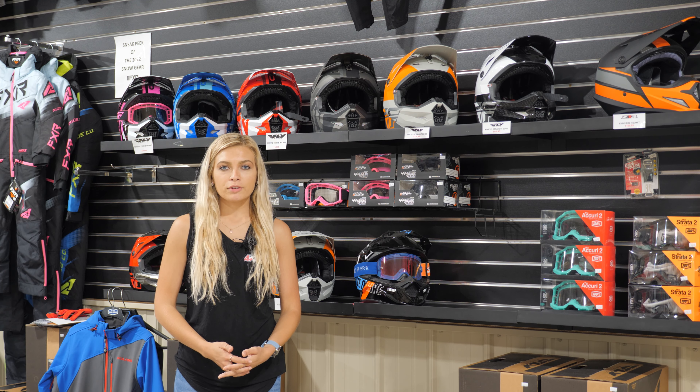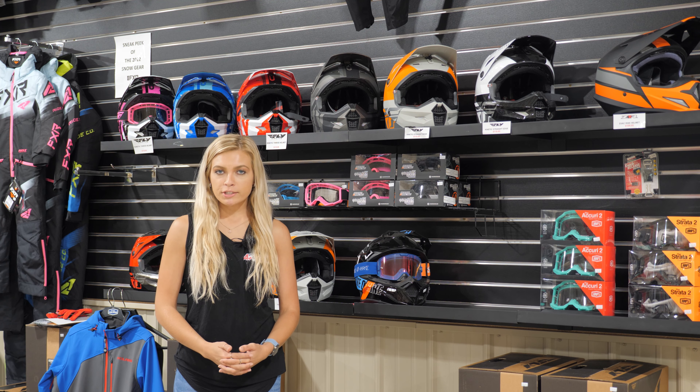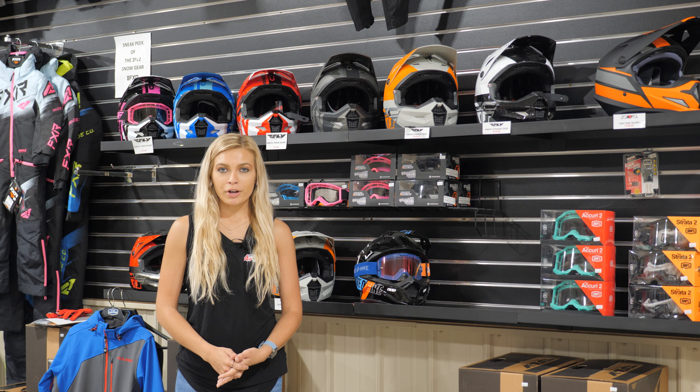We just received our new arrivals of 2022 Fly Racing helmets and goggles, so there are some new awesome colorways as well as more sizes we didn't have before — stop in and check them out while you're here.